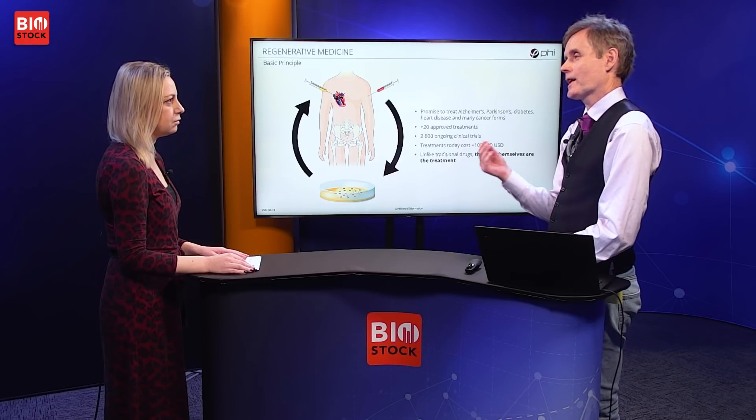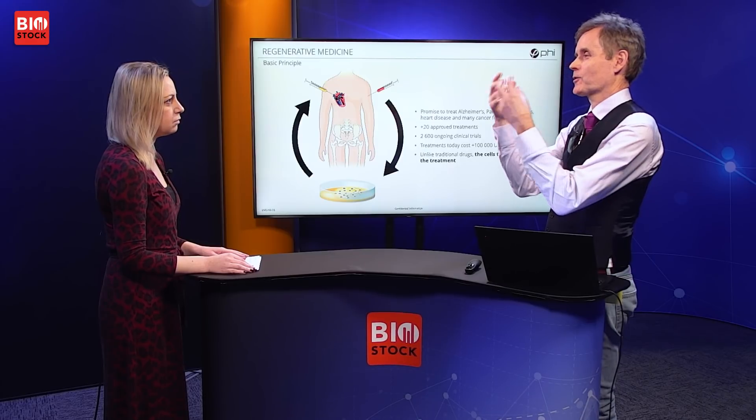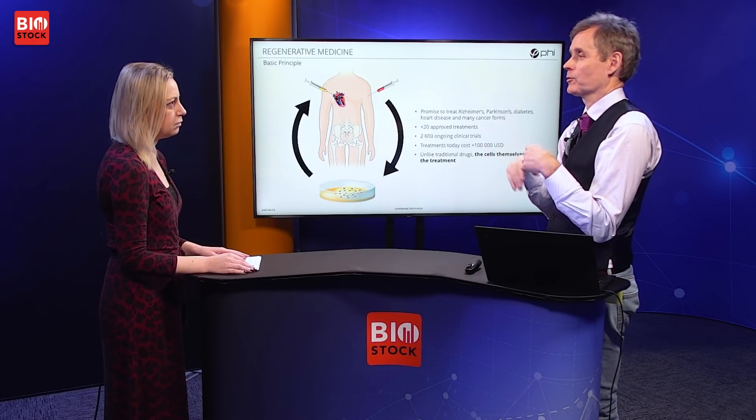During the past 20 years a field showing great promise has emerged, and many large pharmaceutical companies are now investing heavily in it. This area is called regenerative medicine. The basic principle is to extract cells from the patient, culture the cells in a petri dish as I showed previously, and then transform these cells before they are actually transplanted back to the patient — for example to cure heart disease, Alzheimer's, or Parkinson's. In all these cases you need to transform the cells differently for different purposes.